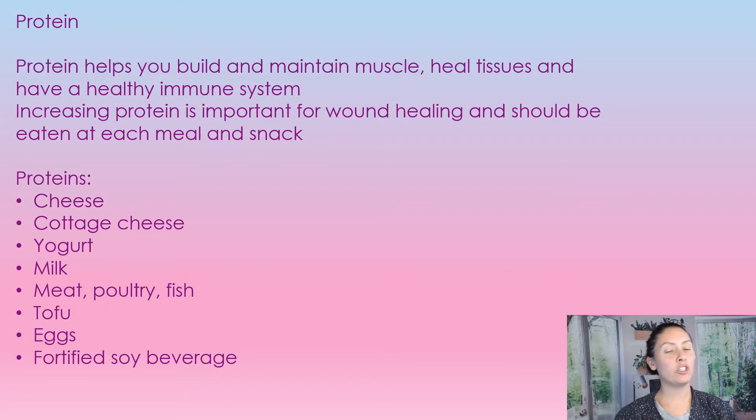Protein helps us build and maintain muscle, heals tissues, and also helps us have a healthy immune system. So increasing protein is important for wound healing — it should be eaten at every meal and a snack in between, so three meals with two snacks a day. Protein can be cheese, cottage cheese, yogurt, milk, meat, poultry, fish, tofu, eggs, and fortified soy beverages.